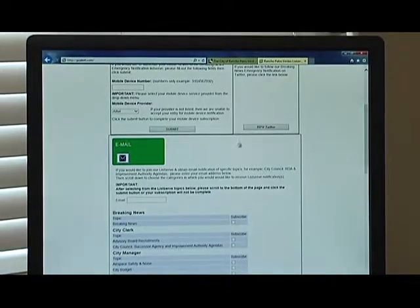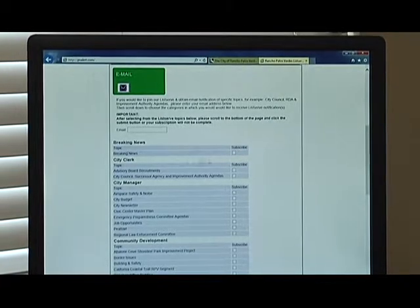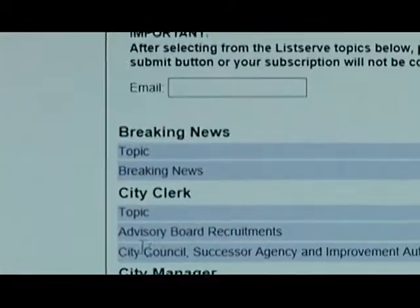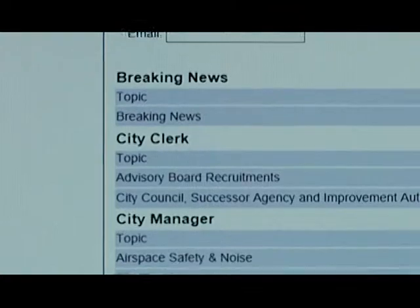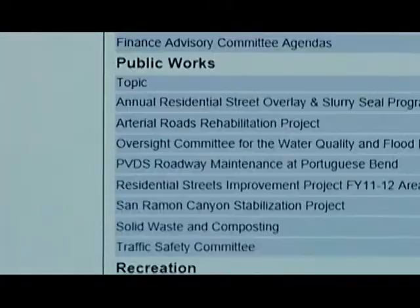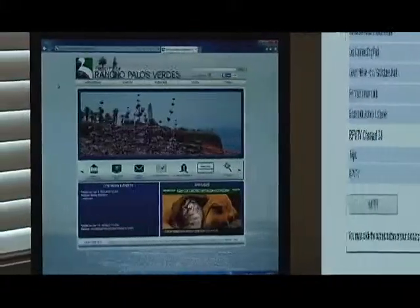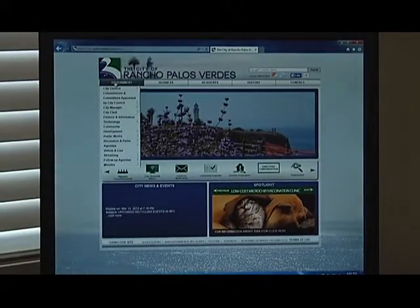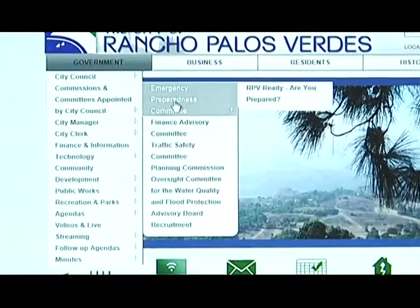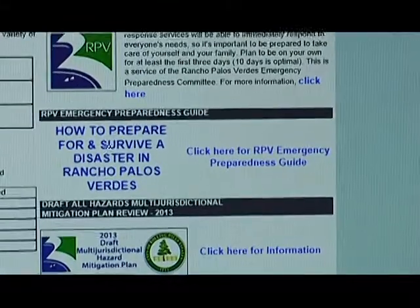Those meetings are every third Thursday at 7 p.m. at City Hall generally. You can sign up for all different topics: breaking news, city council agencies, newsletters. Just click on what you want and then hit subscribe, and you're going to get that information sent right to you. From the Rancho Palos Verdes homepage, go to the Committee page and then the Emergency Preparedness Committee page.